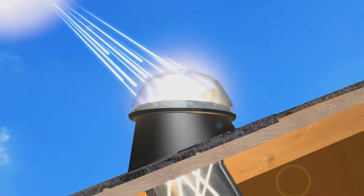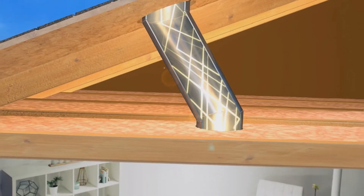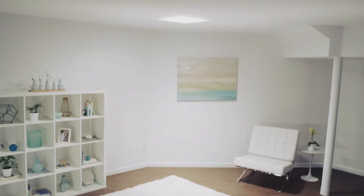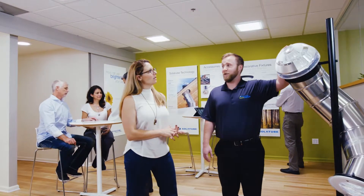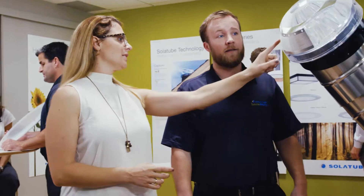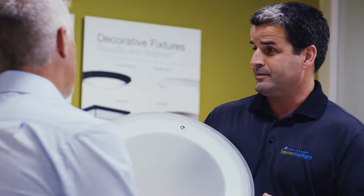Nothing brightens your home, and your day, like Solatube Daylighting Systems. To make it easy to bring outside light in, we developed a network of premier dealers who will guide you to the ideal daylighting design for your home and provide acclaimed installation service.